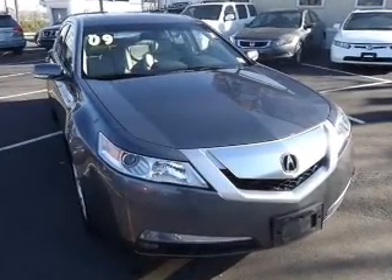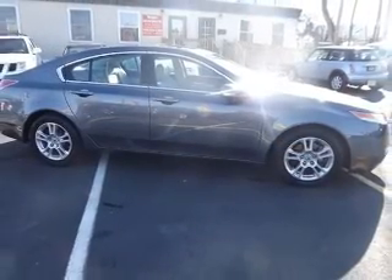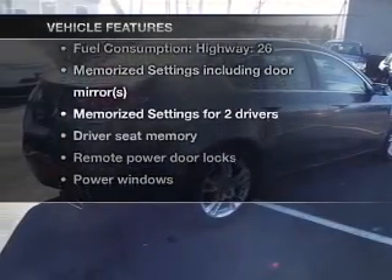Stand out from the crowd with premium wheels. Anti-lock brakes help you bring your vehicle to a safe stop. Heated seats offer comfort in cold weather. Let the outside in with a built-in sunroof. Memory settings are just one of the extras. Plus, enjoy these notable features that are included in this vehicle.